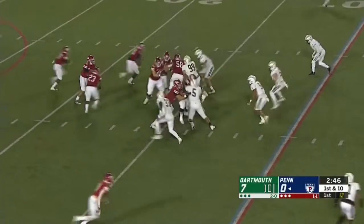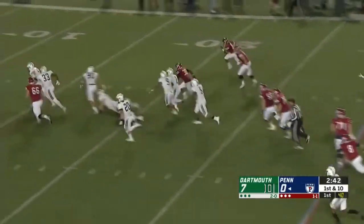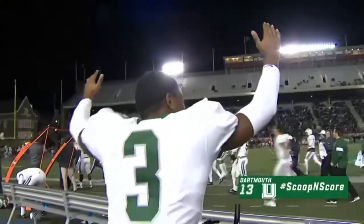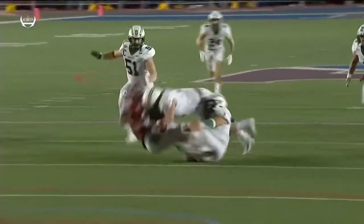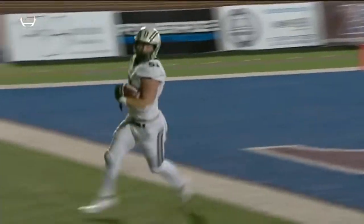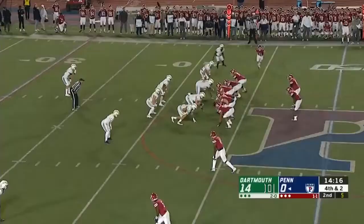Trey Flowers fumbles the football. Jack Traynor scoops it up and takes it in — touchdown Big Green. The Big Green defense comes up with a huge play behind the line of scrimmage. Looked like a clean handoff, but helmet on the football. Number 90, Leos, is the first one there. He gets in with the strip and then Jack Traynor scoops up the football around the 15-yard line and races in for six points.